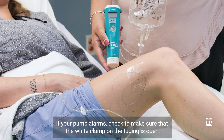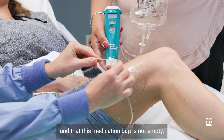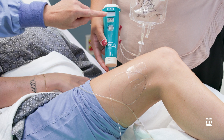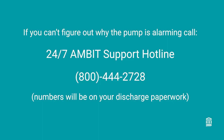If your pump alarms, check to make sure the white clamp on the tubing is open, check for any kinks in the tubing, and make sure the medication bag is not empty. You can silence the beeping by pressing the Run-Pause button once, then resume the infusion by pressing that same button once more. If you cannot figure out why the pump is alarming, call the AMBIT Support Hotline.